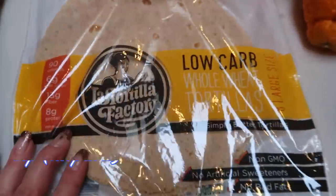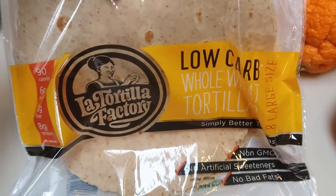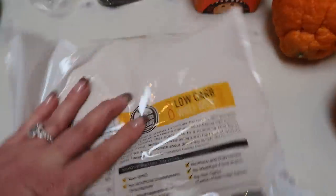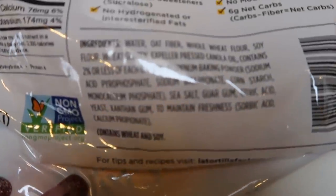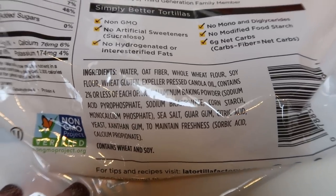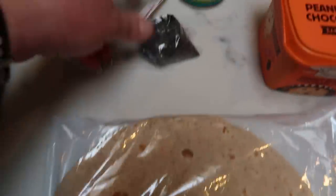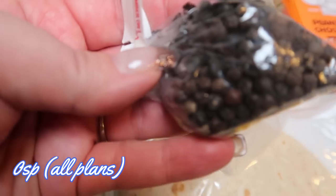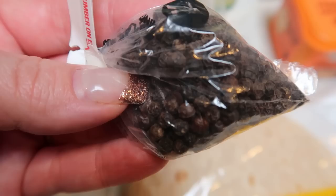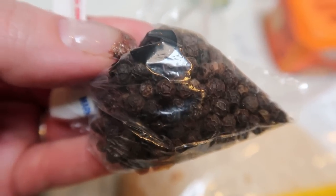Some more La Tortilla Factory low carb tortillas — you know I love these. These are two smart points a piece and have stellar ingredients. I no longer have the Ole wraps or any other type of wrap because I really like these and they have really, really good ingredients. So I grabbed those for an upcoming recipe. Some peppercorns from the bulk section — I just needed a few for a recipe. I check out the bulk section when I don't need a lot of a spice, and these are organic. It cost me 54 cents, so you can't beat that.